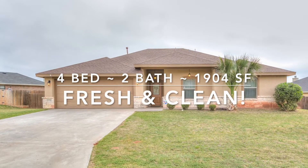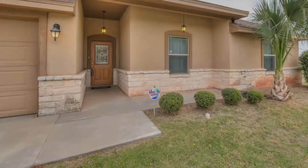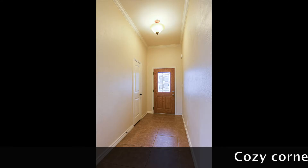It doesn't get any better than this. A great floor plan, quiet neighborhood, fresh paint, new carpet — clean and ready for a buyer to move in and call it home sweet home.